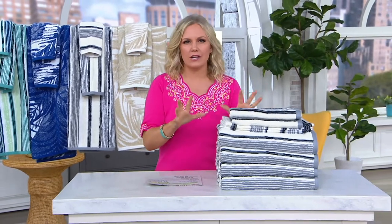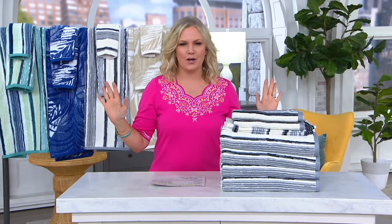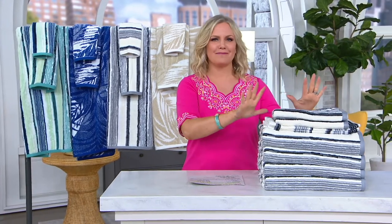How good does it feel to walk past your bathroom or walk into your guest bathroom and everything is coordinated and beautiful and fresh and vibrant, but you don't want to redo the whole entire bathroom because it's a little expensive and takes a little bit of time. What about an entire fresh new set of towels?